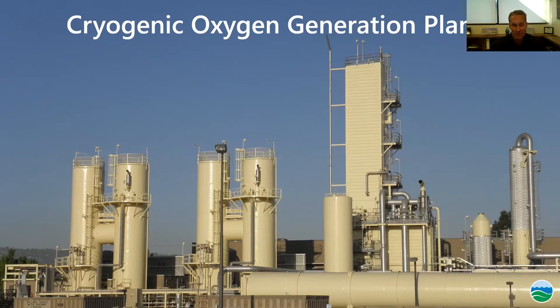We get our oxygen from ambient air, which is 21% oxygen. We cool and liquefy the air in cryogenic plants operating at negative 300 degrees Fahrenheit — basically a distillation column like what you see in refineries, except at very cold temperatures. We separate oxygen and nitrogen based on their boiling points: nitrogen is negative 321°F, oxygen is negative 297°F. We're able to take the 21% oxygen in ambient air and concentrate it to 98% pure oxygen for use in our process.